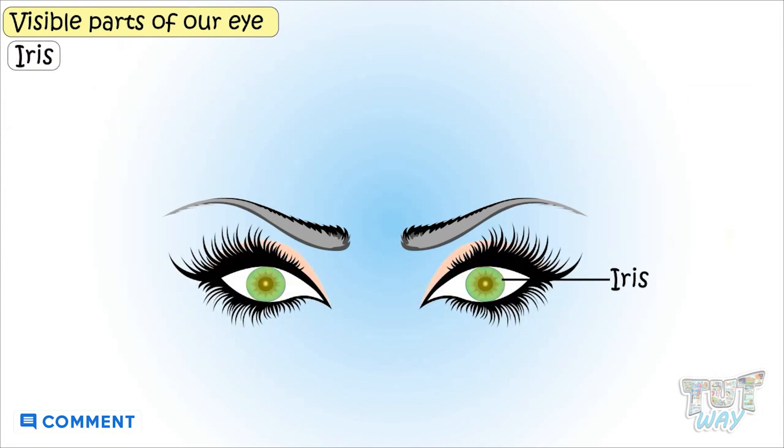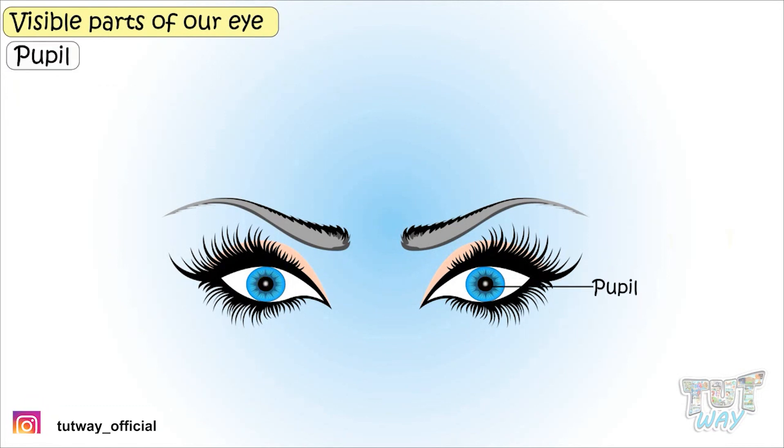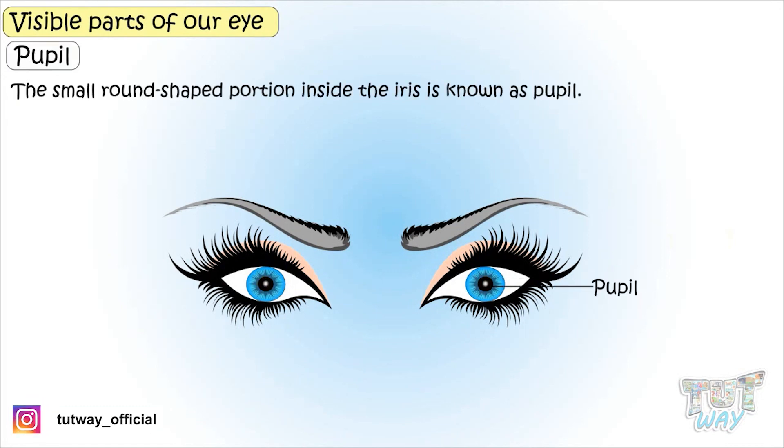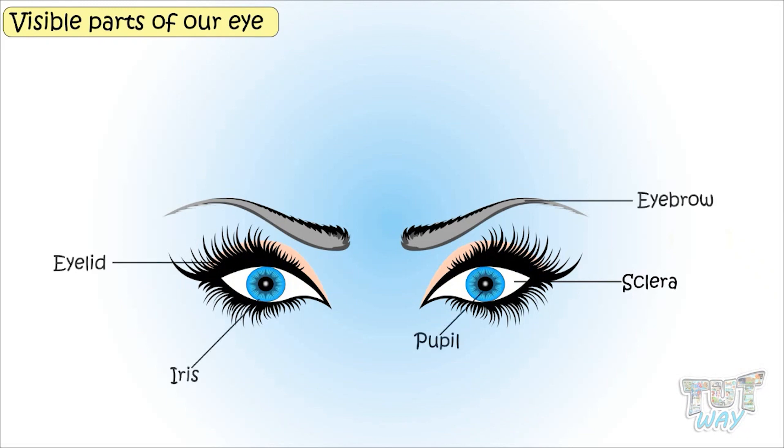Iris is a round, colored part of the eye. Pupil is an even smaller, round portion inside the iris. This white part that we see is called sclera. So these are the external parts that we see.